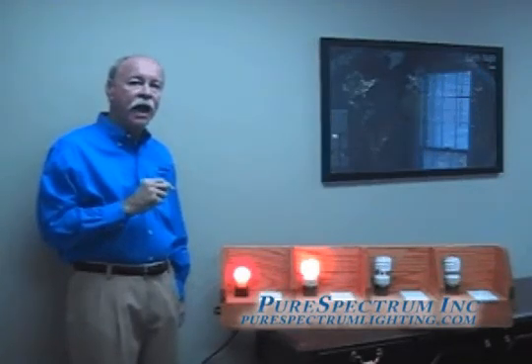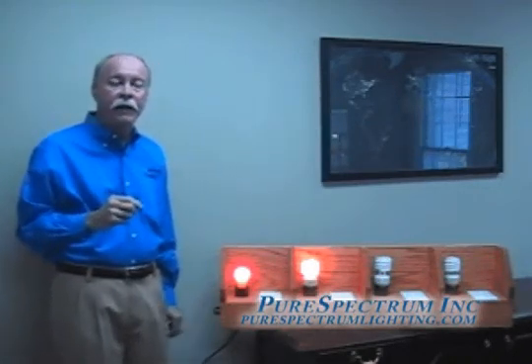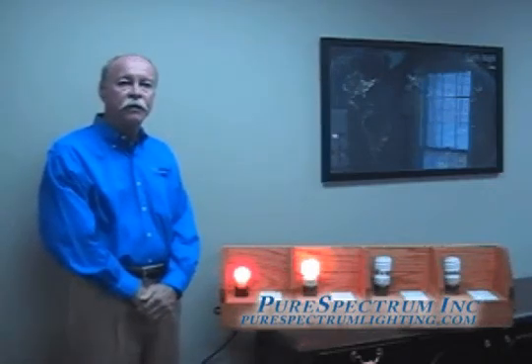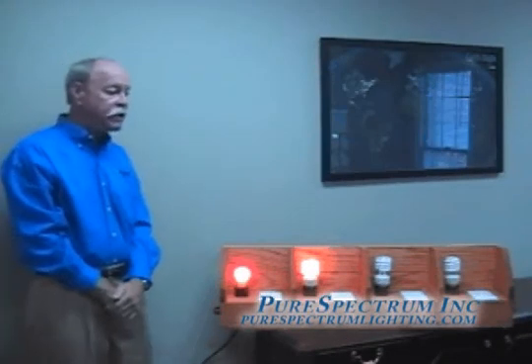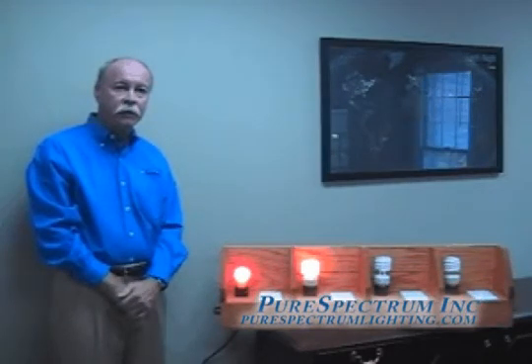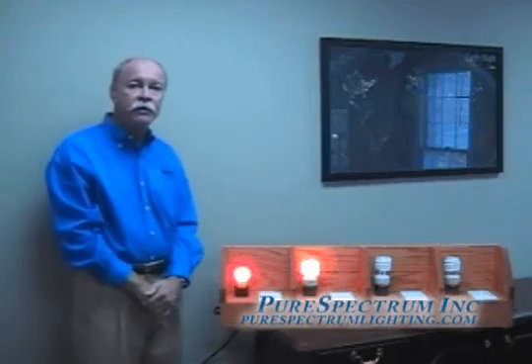When you combine harmonic distortion with power factor, it becomes even more significant for the inefficiencies created by new CFLs and dimmable CFLs for the power company, as well as for consumers expecting to improve the environment by adopting CFLs or to save electricity and money. In essence, we are decreasing your utility bill by maintaining the highest power factor known in the industry today throughout the full range of linear dimmability, while our competitors do not do so.